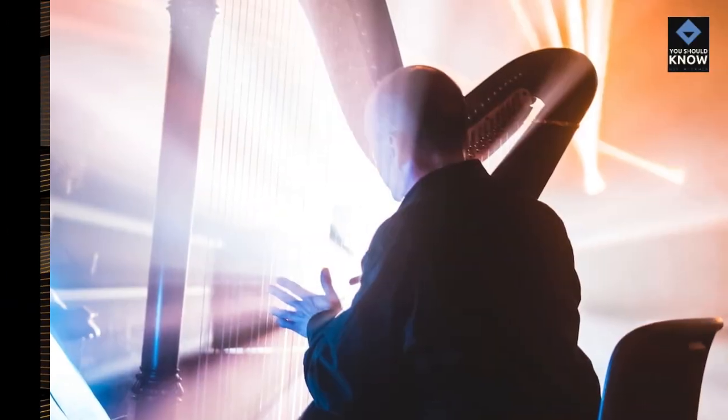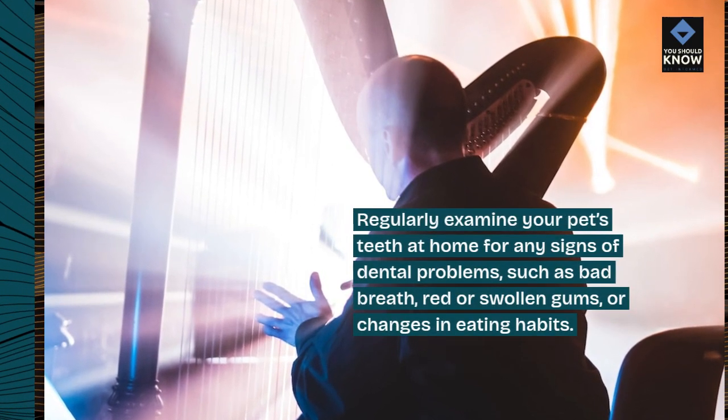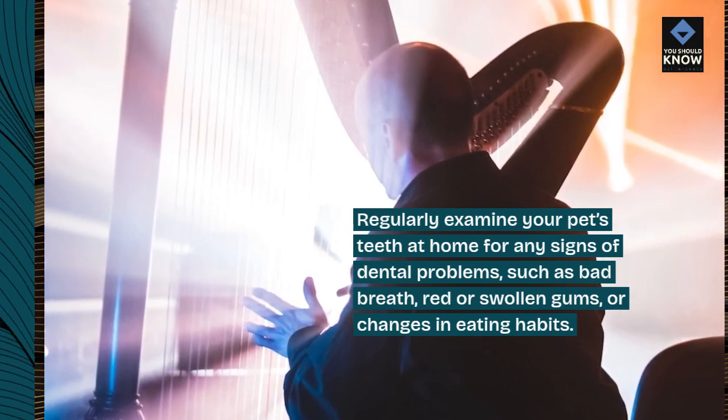10. Regular tooth examinations. Regularly examine your pet's teeth at home for any signs of dental problems, such as bad breath, red or swollen gums, or changes in eating habits.